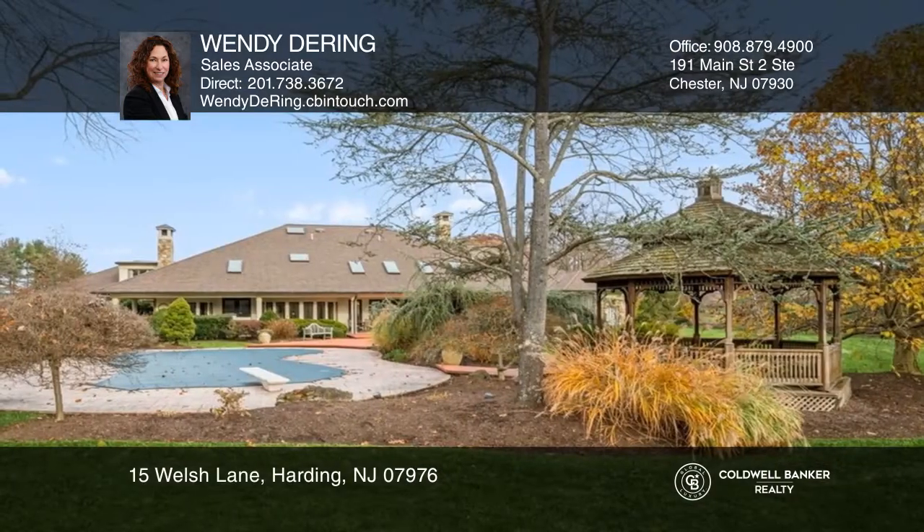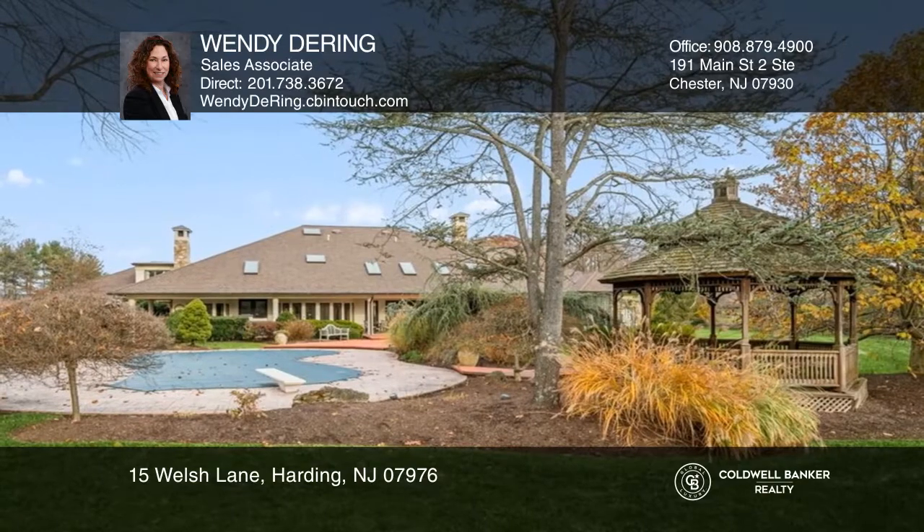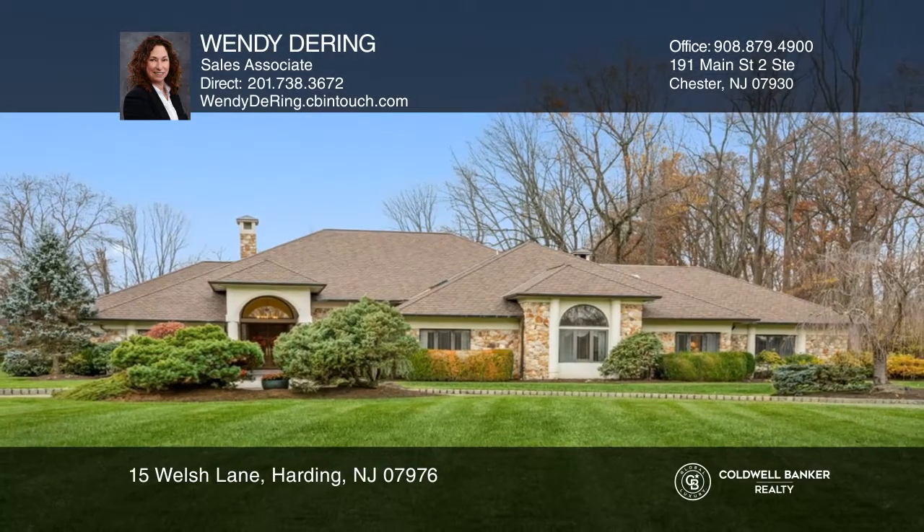The main level opens to a large patio with grill, in-ground heated pool, picturesque lush landscaping, and gazebo. Come see all this home has to offer with Wendy D'Ring.